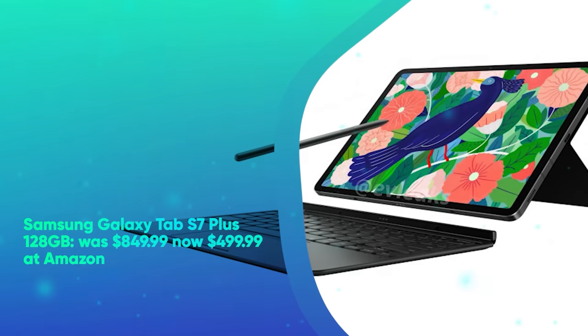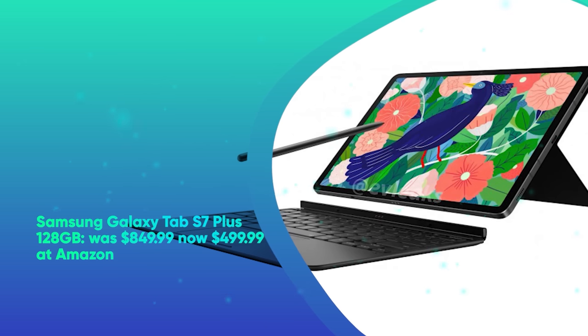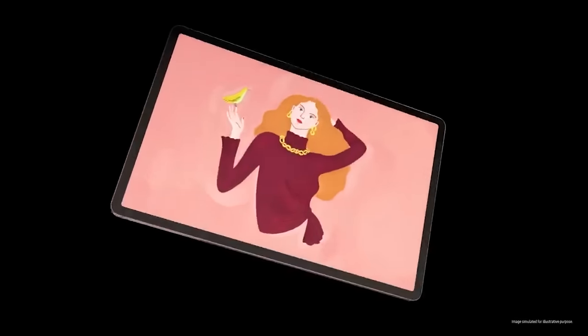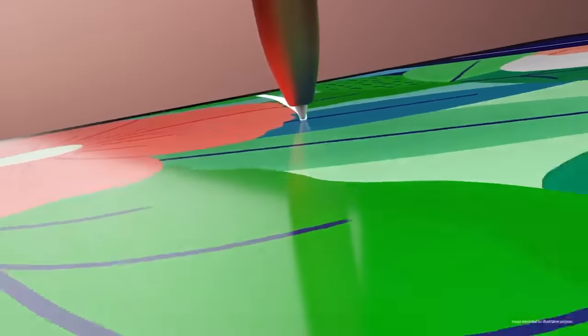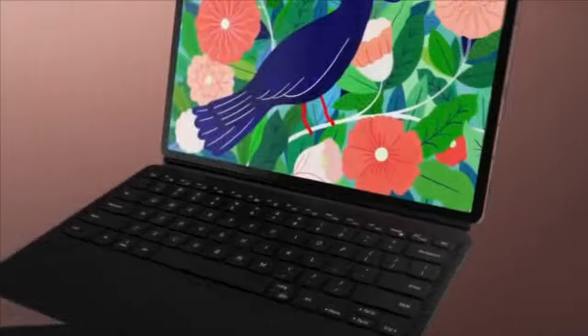Samsung Galaxy Tab S7 Plus 128GB was $849.99, now $499.99 at Amazon. Despite being a few years old, the Galaxy Tab S7 Plus will still perform with the best of them, thanks to a Snapdragon 865 Plus processor, vibrant AMOLED display, and an included S-Pen stylus. Now pair those specs with a 41% discount and you're looking at a truly fantastic deal.